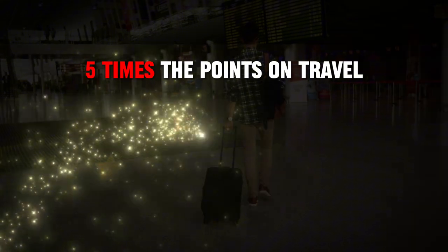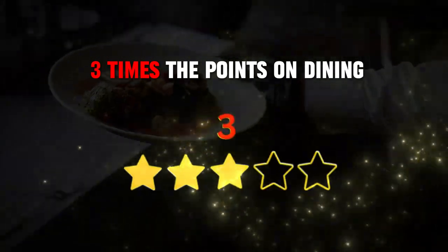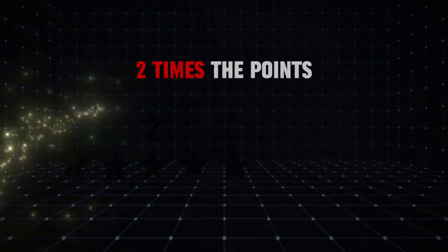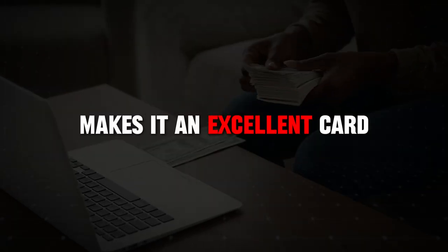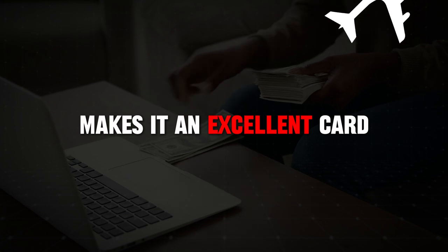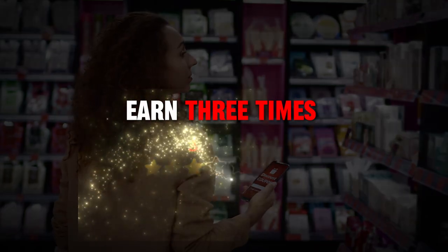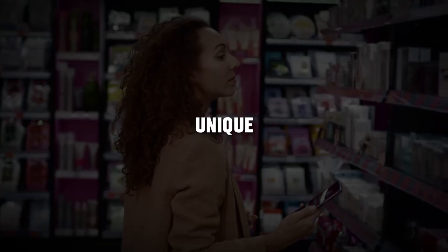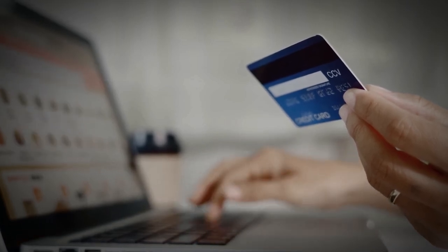You earn five times the points on travel purchased through Chase, three times the points on dining, three times the points on online grocery purchases, and two times the points on all other travel. This versatile earning structure makes it an excellent card for anyone who travels frequently and enjoys dining out. The ability to earn three times the points on online grocery purchases is also a unique and valuable feature, catering to those who do a lot of their shopping online.